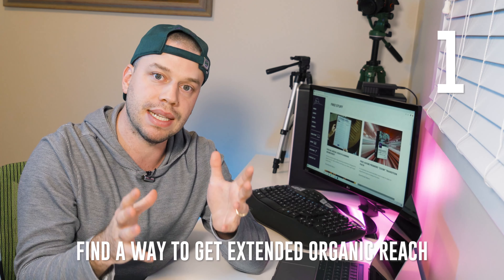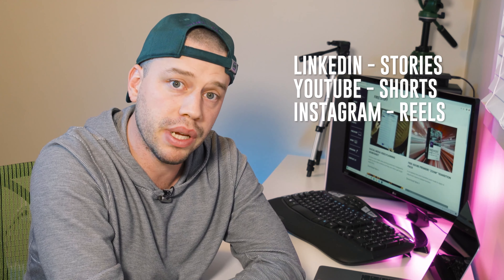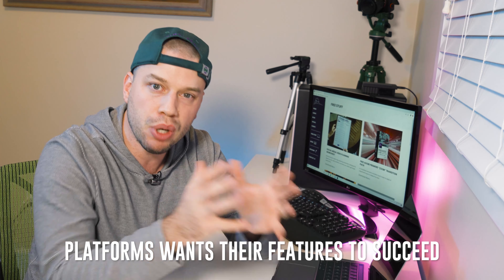Number one: whenever you are doing social media marketing for small businesses, you have to find a way to get extended organic reach, and you're going to do that by using the newest features on social media platforms. What do I mean by that? Within the last year, LinkedIn has come up with LinkedIn Stories, YouTube has come out with Shorts, Instagram has come out with Reels. When a new feature comes out, that platform wants it to succeed, so they give you a little bit of a boost — a bigger organic reach than your regular content.